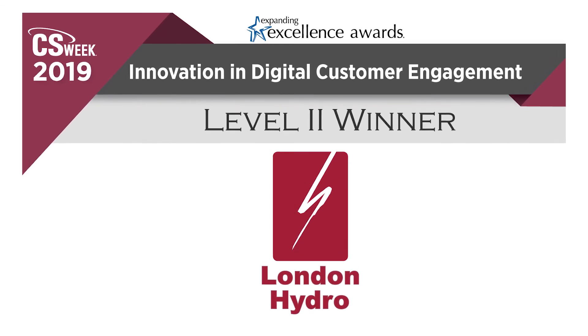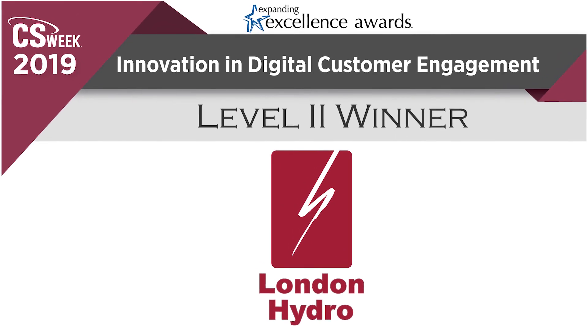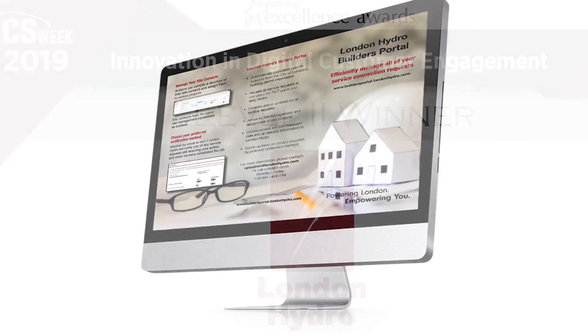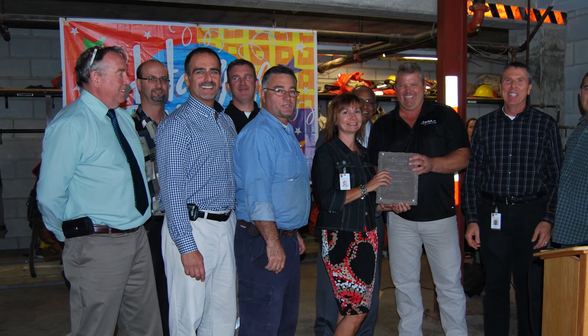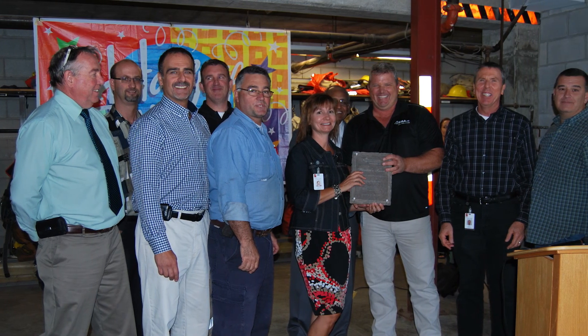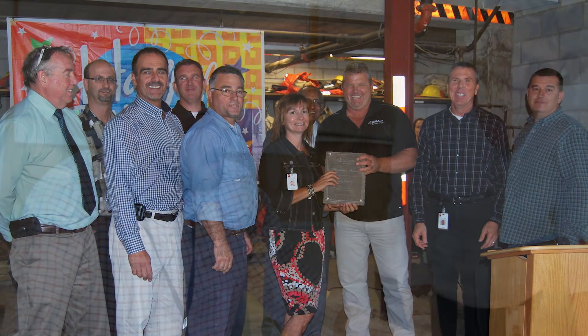Innovation and Digital Customer Engagement Level 2, London Hydro. Customer web portals are now common at utilities, but this Canadian utility is one of the first to offer granular water meter data to its customers in hourly, daily, weekly, and monthly formats.